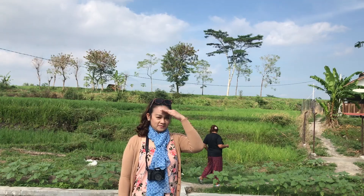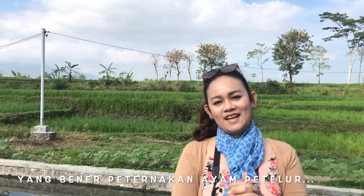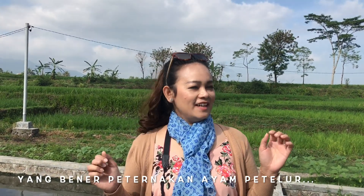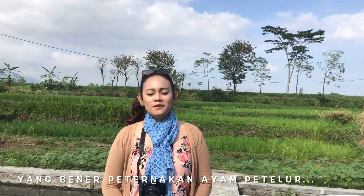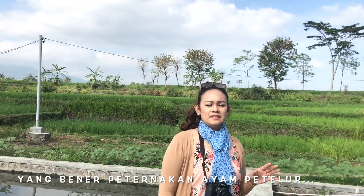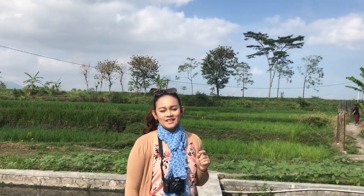Ini lokasinya masih di Garut, tapi view-nya bagus banget ya. Buat kamu ketahui, peternakan telur itu di sini agak jarang. Jadi buat kamu yang di Garut, di daerah Sukawaning, kalau mau cari telur jangan jauh-jauh, di sini aja ya. Nanti aku kasih tahu nama peternakan telurnya, baca aja di deskripsi box di bawah video ini ya. Yuk kita lihat-lihat!